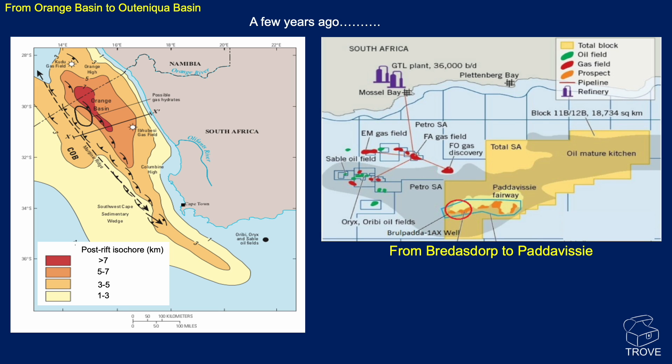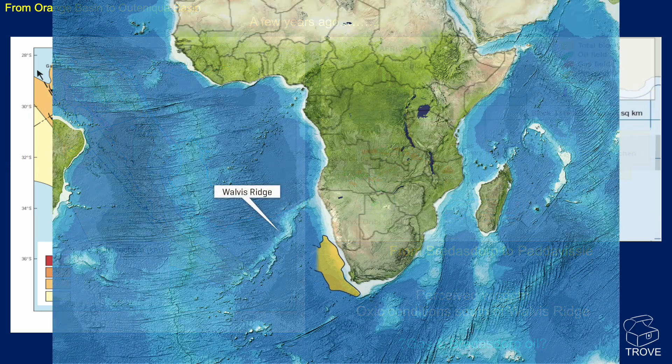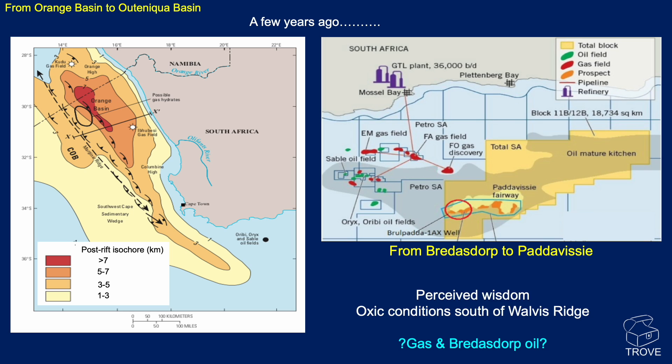Then along came the Outeniqua Basin and the Paddavissie Fairway — we've had the Brulpadda and more recently the Luiperd discoveries in that region. It's recognised there's a significant band of mature source rocks within this region. One of the reasons this area was neglected for so long was a perceived wisdom that once you got south of the Walvis Ridge, there were only oxic conditions — no significant source rocks, insufficient anoxic conditions to preserve organic matter. Despite the gas discoveries in the Orange Basin and all the oil and gas known in the Bredastorp Basin, it's taken only until the last few years for significant discoveries and progress to be made.